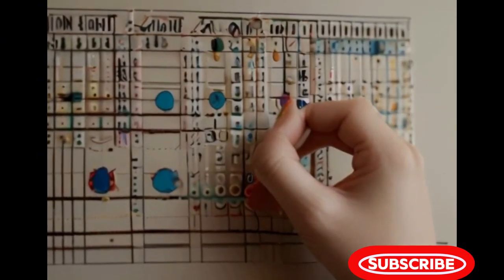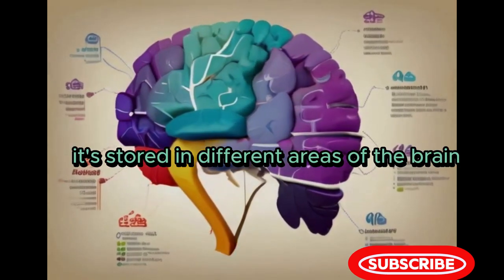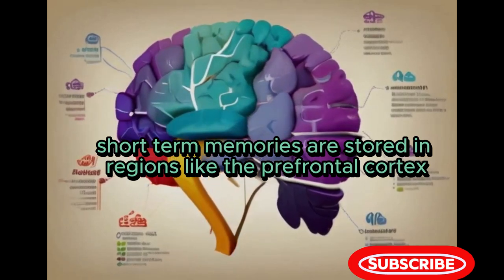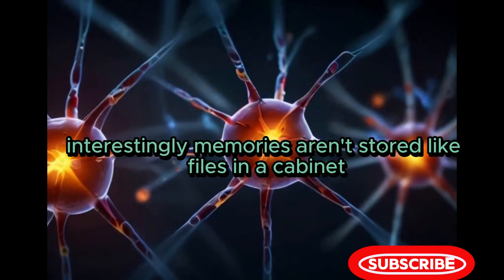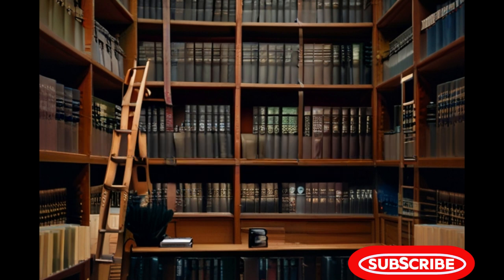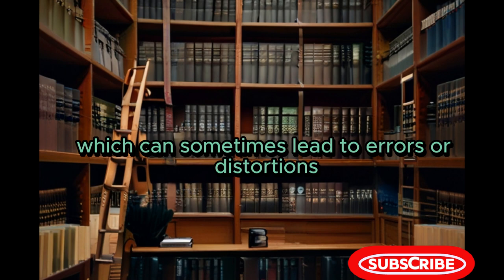Storage: once information is encoded, it's stored in different areas of the brain. Short-term memories are stored in regions like the prefrontal cortex, while long-term memories are distributed throughout the brain. Interestingly, memories aren't stored like files in a cabinet. Instead, they're reconstructed each time we recall them, which can sometimes lead to errors or distortions.